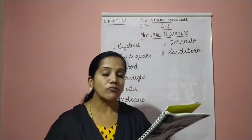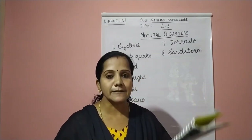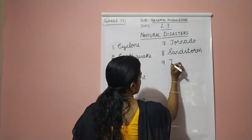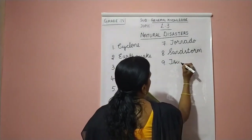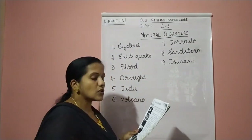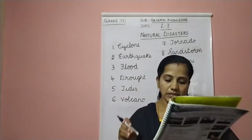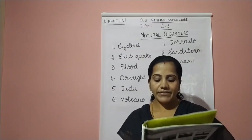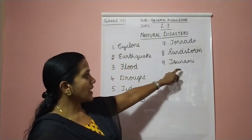The last one, ninth question: a long high sea wave caused by underwater earthquakes or other disturbance. It is called tsunami. The ninth answer is tsunami. T-S-U-N-A-M-I. This is caused by an earthquake underwater or other disturbance — a long high sea wave caused by underwater earthquake. It is called tsunami.